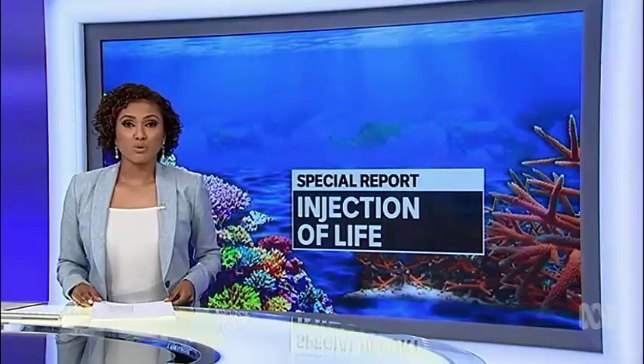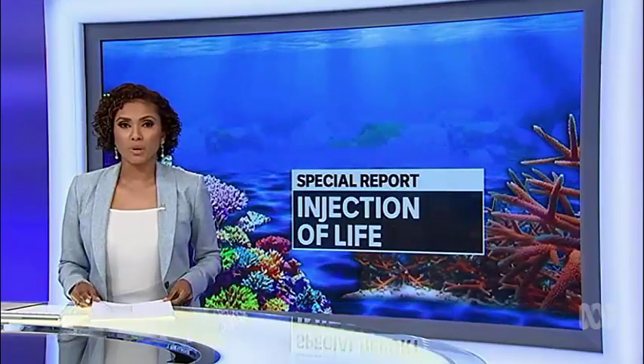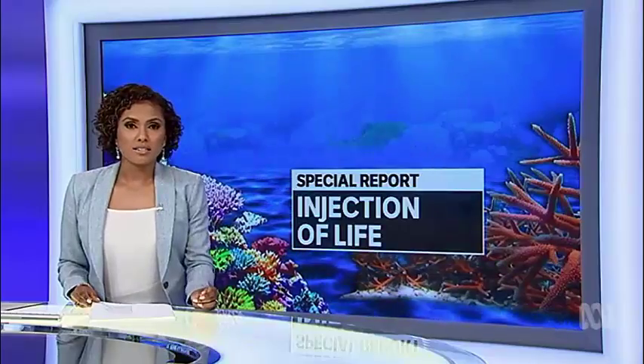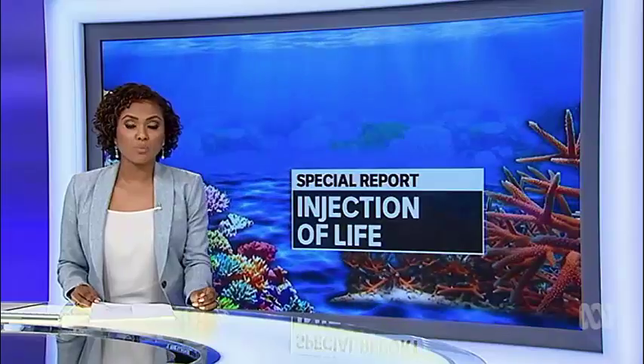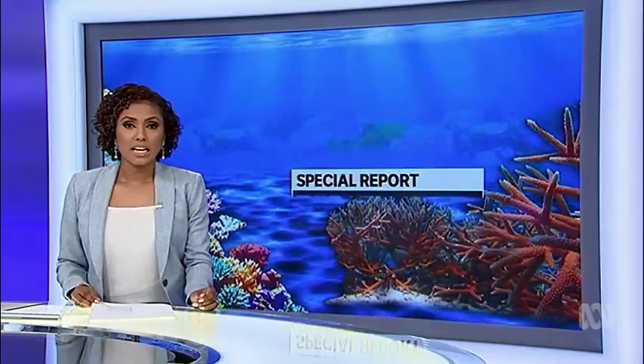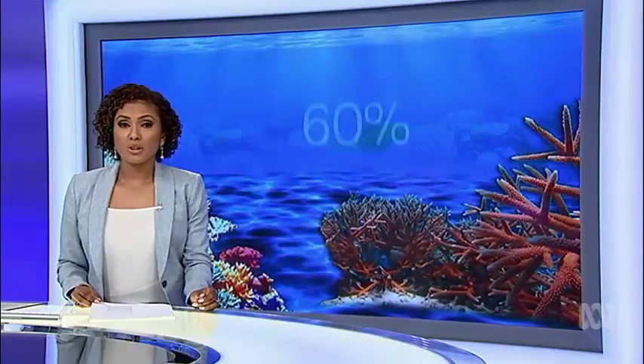Now to tonight's special report and new hope for the Great Barrier Reef. For the first time, scientists are successfully transplanting coral larvae in areas that have been damaged by cyclones and bleaching. It could change the way reefs are managed around the world.